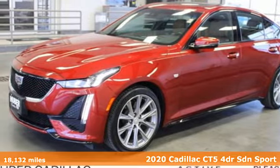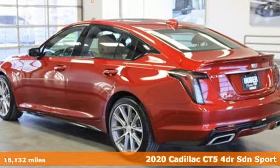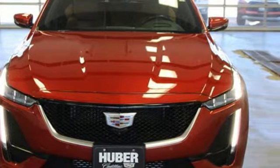Here's a 2020 Cadillac CT5. The CT5 doesn't just stack up to the competition, it stands out from it. And with features like these, every drive is a pleasure.